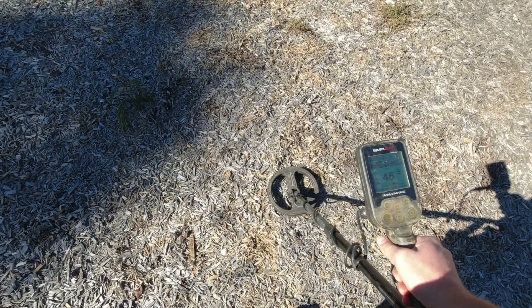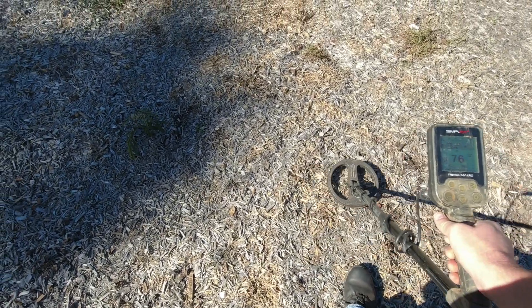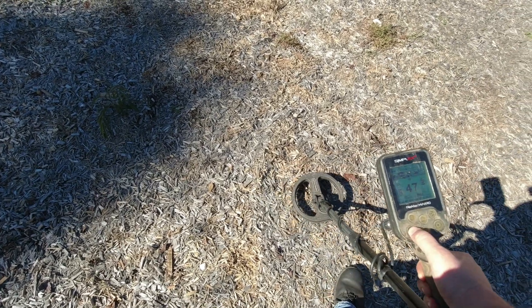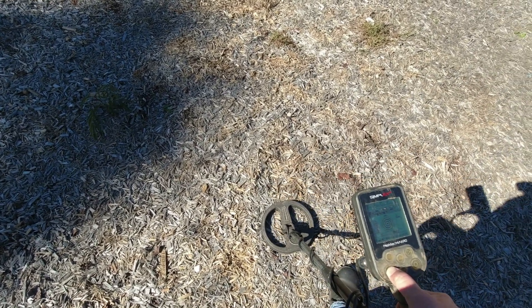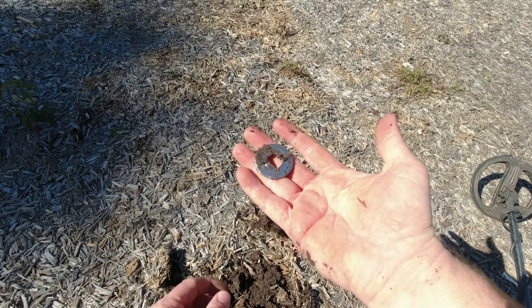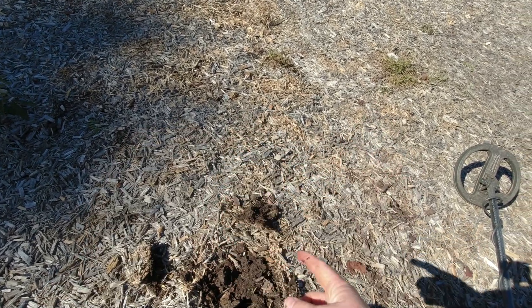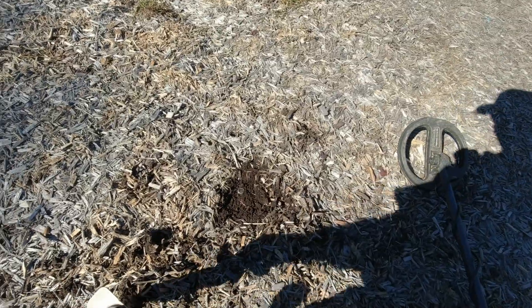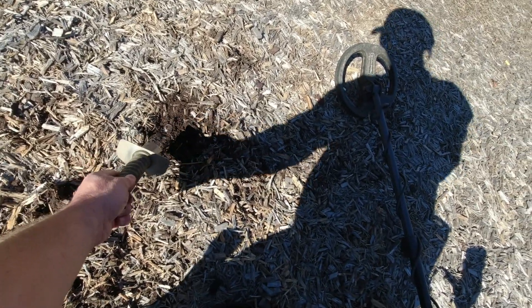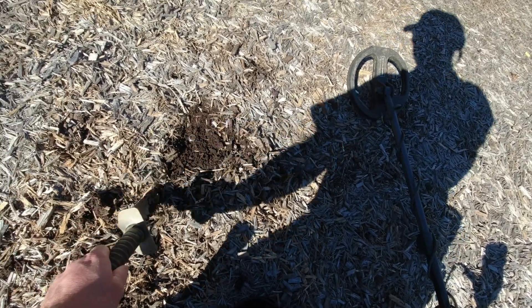Different slot here. Got a 46-45 signal and a 76-79 right there, so we're gonna dig them both. The 40 is a washer. That 79 is also a washer connected to nothing. This one right here is a nut connected to a bolt down in there - probably from the old playground pieces.